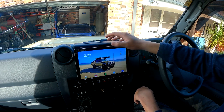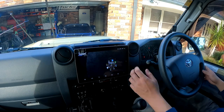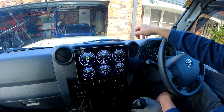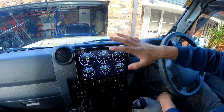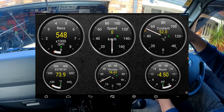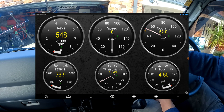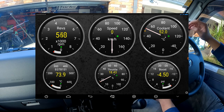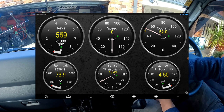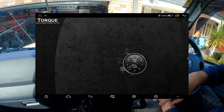The next app I don't actually use much on the 79 is the Torque OBD2 app — I mainly use it in the RX7. It's a replacement for a dedicated OBD2 reader, showing your revs, speed, coolant, EGTs, that kind of thing. I already use my own OBD2 reader for that, but it's really cool to display everything here and it looks really clean.